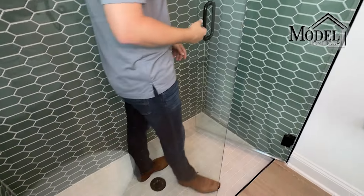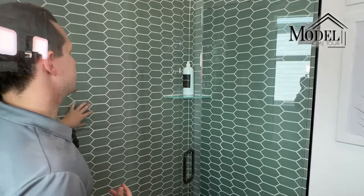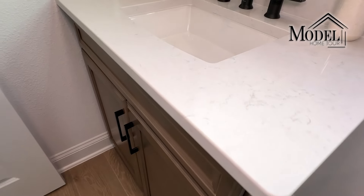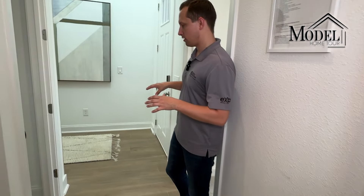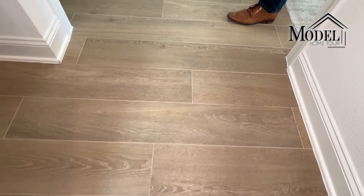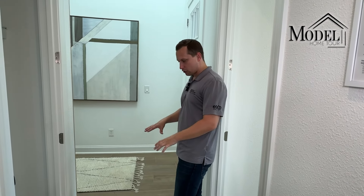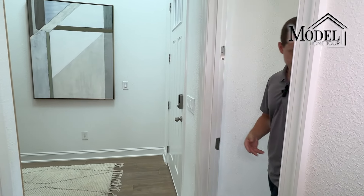Let me know in the comments — do you like this tile pattern or would you prefer something like a subway tile? Do you like this color or would you like something different? This bathroom also has a single vanity with a quartz countertop and a nice brown traditional cabinet. The flooring throughout is a nice wood-look tile — a light color with a little more brown in it, not too dark and not too bright.